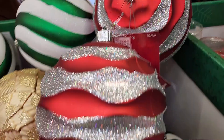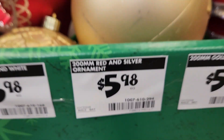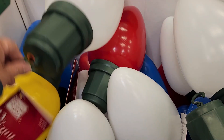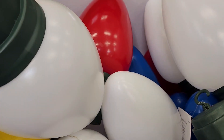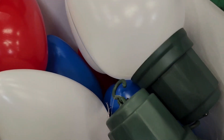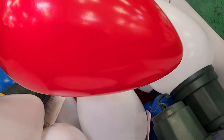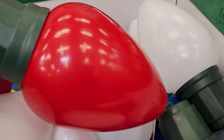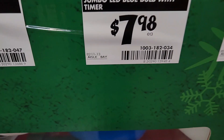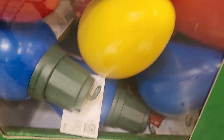They have giant ornaments — these were plastic and $5.98 — and there were a lot of designs. Here are these old-fashioned type Christmas lights that you can just hang up outside. They had them in primary colors: red, yellow, blue, and white. They were $7.98.